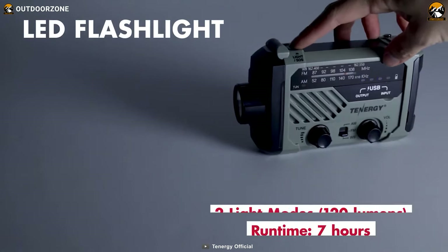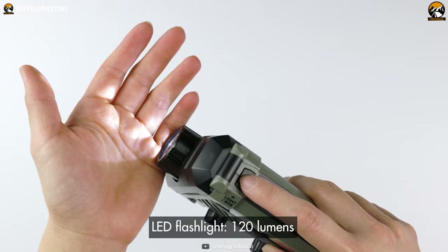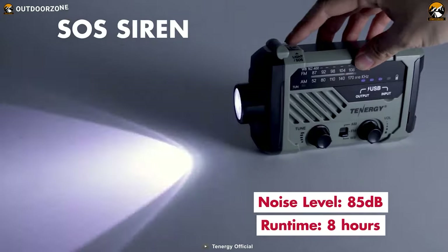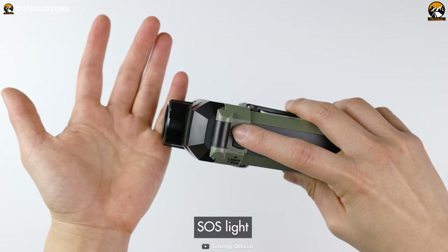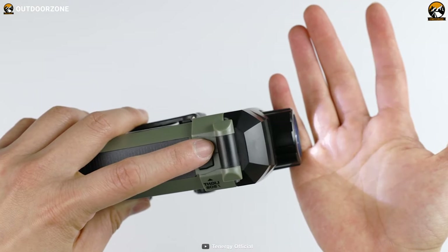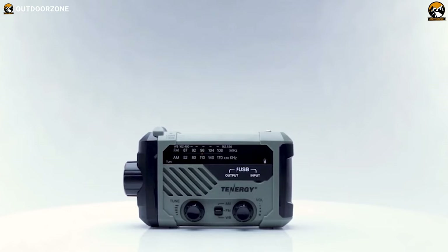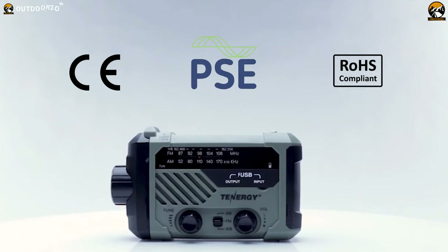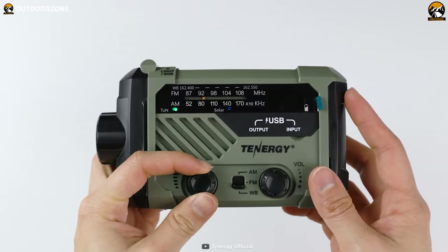The Tinergy multifunctional emergency radio is also equipped with two LED flashlights that can shine up to 120 lumens, which can be extremely helpful during a power outage or in the dark. The SOS light and siren can be used to signal for help during an emergency, flashing SOS and Morse code to alert others to accidents or urgent situations. The siren is 85 decibels, loud enough to be heard from a distance. The radio is certified by CE, PSE, and ROHS, ensuring it meets the highest quality standards and is a reliable, durable tool you can count on.